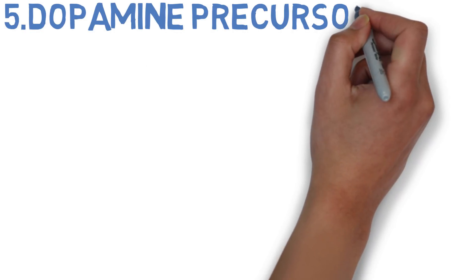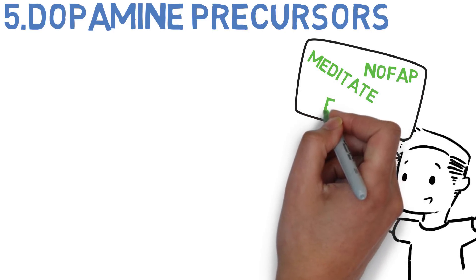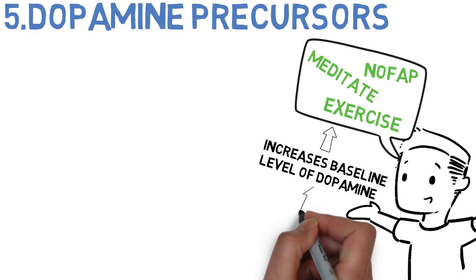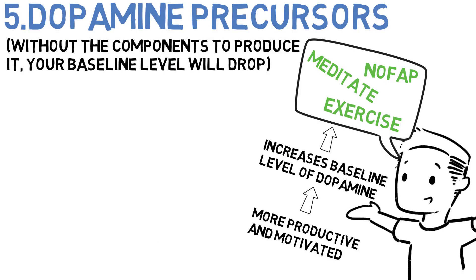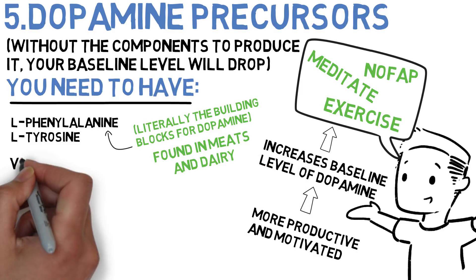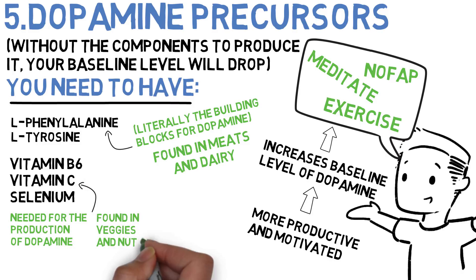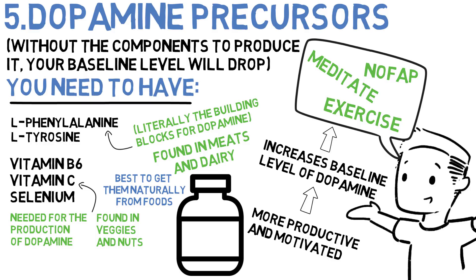Number five is dopamine precursors. If you've followed this channel, you'll know I'm big on dopamine. One of the reasons I stress lifestyle changes like nofap, exercise and meditation is because of what they do for your baseline dopamine levels, since dopamine is what motivates us to go out and chase our goals. An important part of increasing baseline dopamine is making sure your body has all the components needed to produce it. You need L-phenylalanine and L-tyrosine — the literal building blocks for dopamine — found in meats and dairy products. You also need Vitamin B6, Vitamin C and selenium, which play a key role in dopamine production and can be found in vegetables and nuts. It's best to get these from natural foods, but there are supplement products designed to meet the exact requirements for healthy dopamine production.